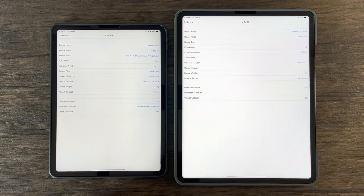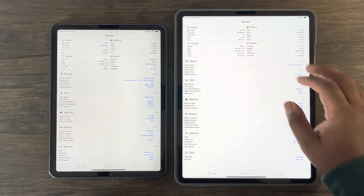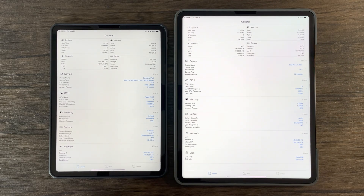Before we jump into results, I want to quickly note that all of the tech jargon used in this video — I've added more detailed explanations in the description below.